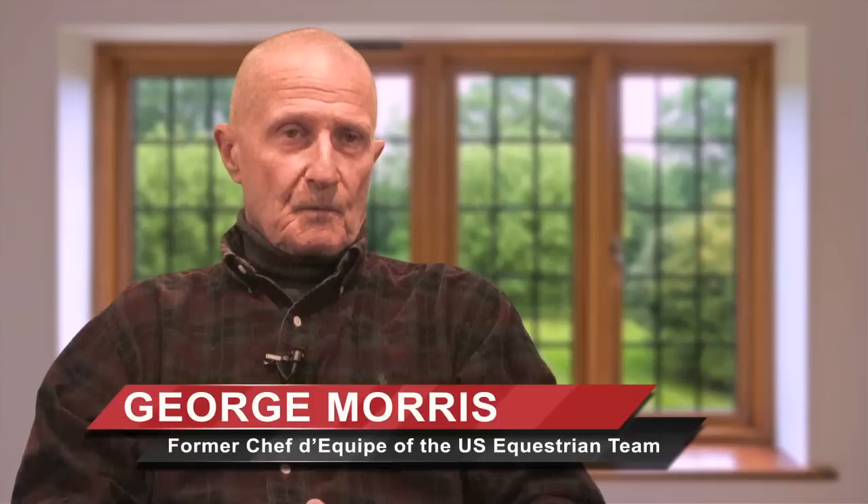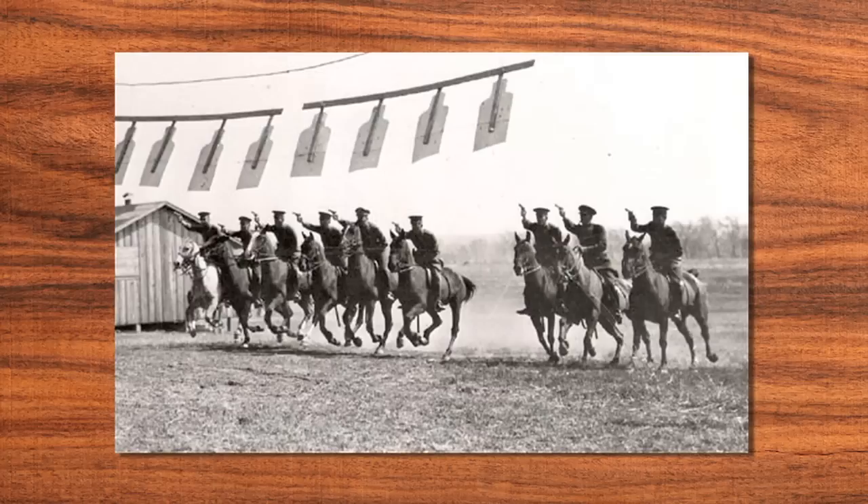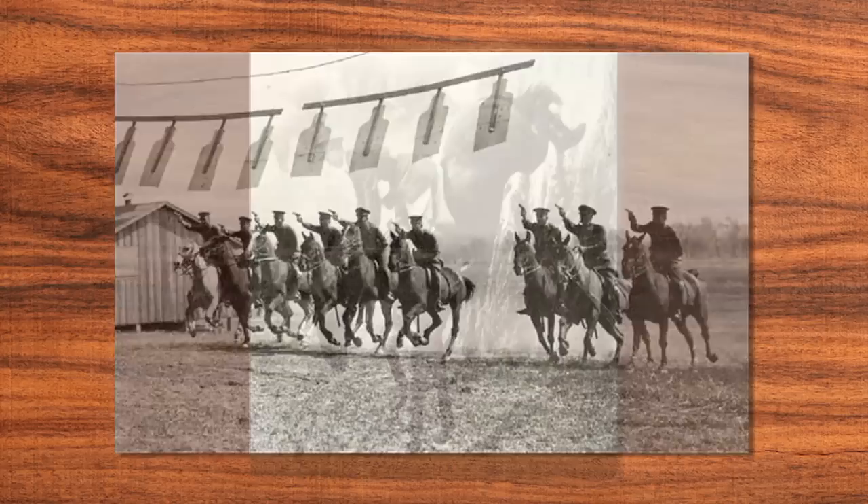To understand our wonderful American forward seat, one has to have some grasp through reading of the history. I've read a great deal, and a wonderful cavalry at Fort Riley had officers, as I understand, even in the 19th century that were sent to Europe, principally France, and later France and Italy, then again before the First World War, and then Chamberlain and others between the two world wars.